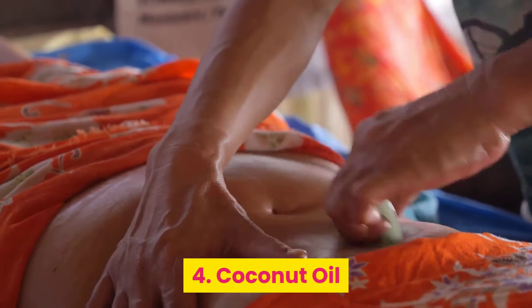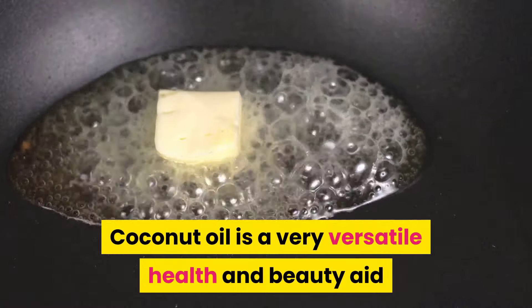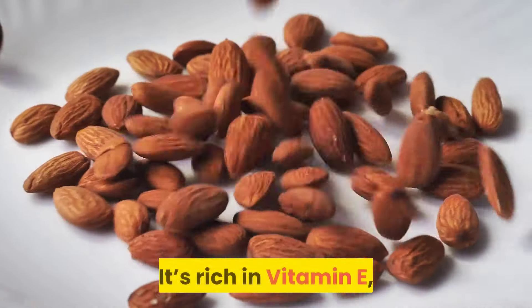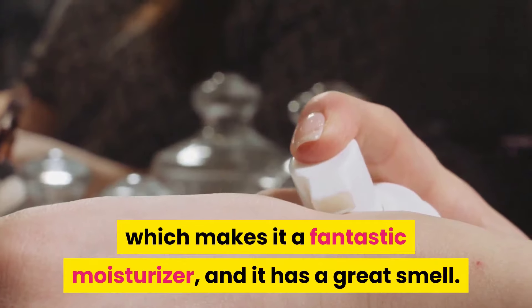Number four: coconut oil. Coconut oil is a very versatile health and beauty aid, and using it regularly on the skin can significantly repair discolored areas. It's rich in vitamin E, which makes it a fantastic moisturizer, and it has a great smell.